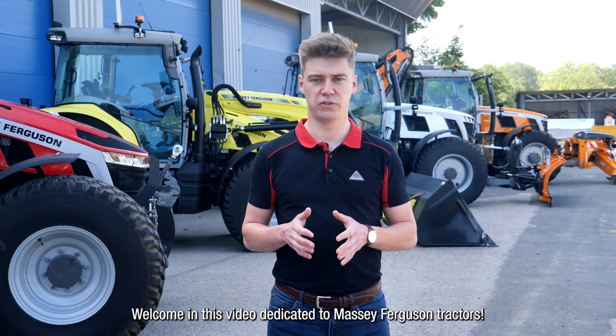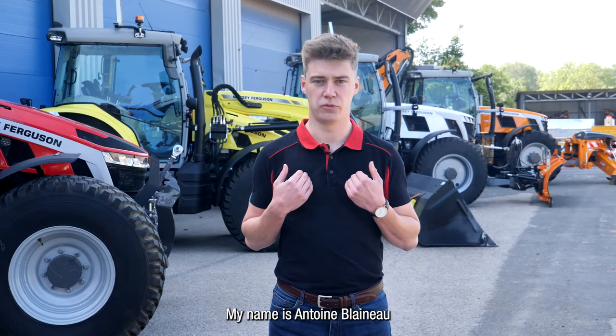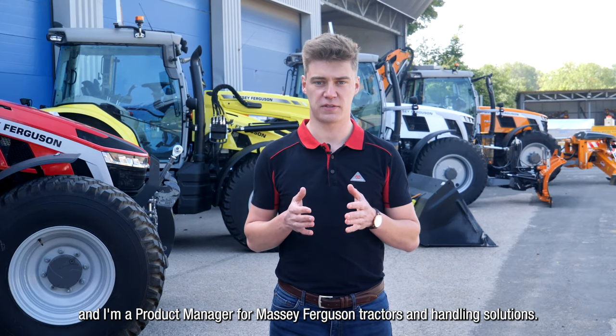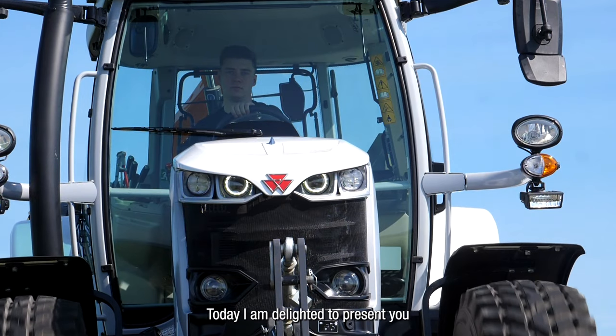Hello, welcome to this video dedicated to Massey Ferguson tractors. My name is Antoine Blenot and I'm product manager for Massey Ferguson tractors and handling solutions. Today, I'm delighted to present you our wide range of panoramic tractors.